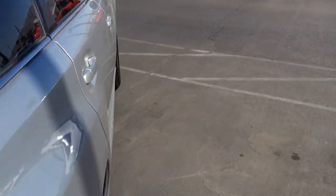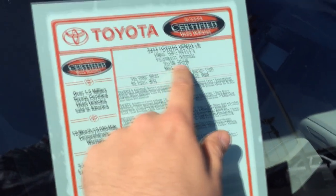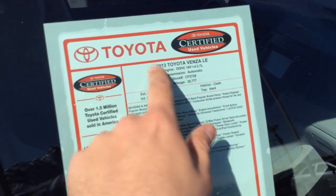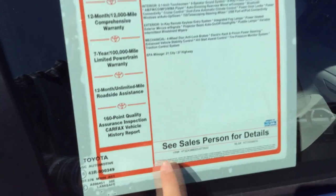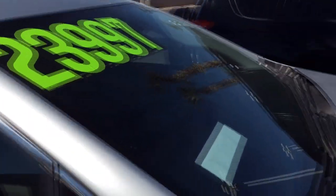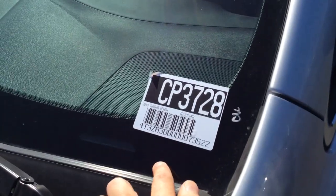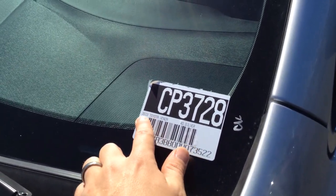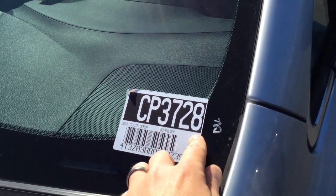On each of these cars is this little sheet. It's really important to notice the stock number, the year, make, and model, and trim. A lot of times there will be a price down here, and if the price isn't there, you'll see the price here on the window. If you don't have the stock number on the sheet, in the corner of the window is the stock number. You'll see the make and model, but you won't see the trim and you won't see mileage, but you'll have a stock number there.